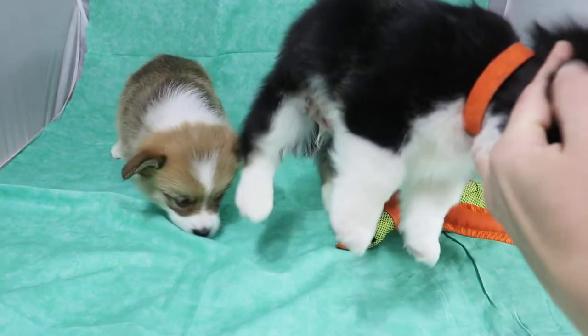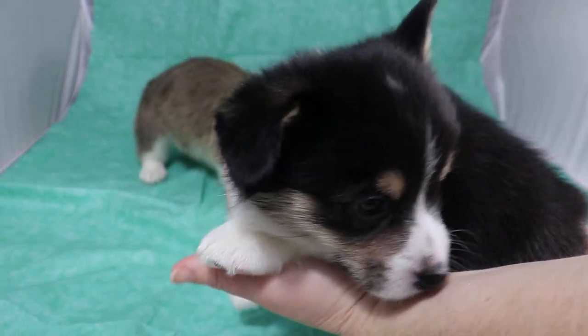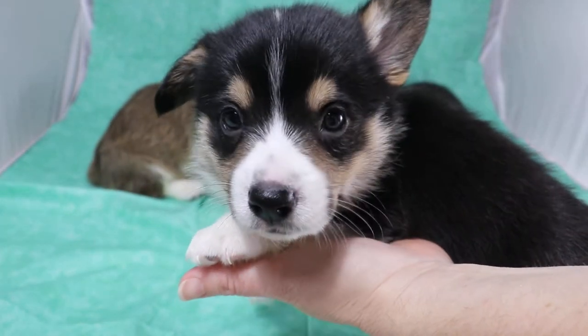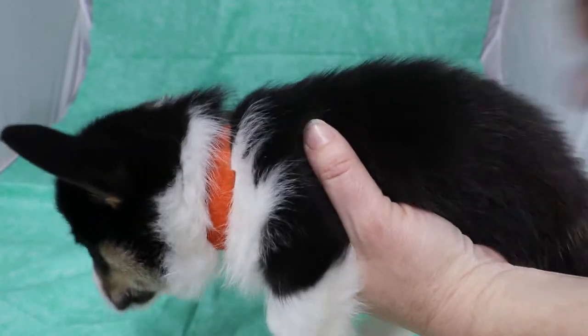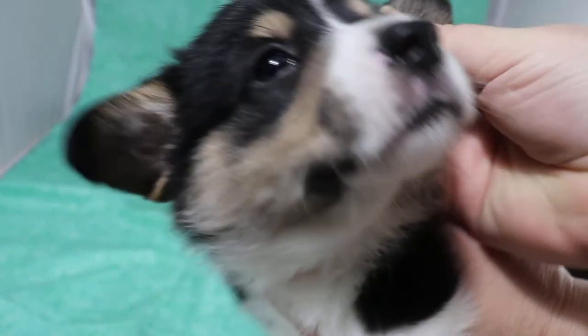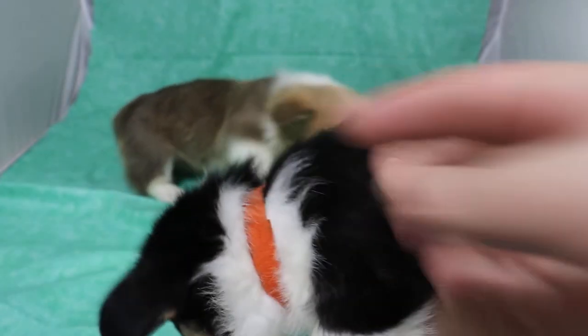Next up we have the boy with the orange ID. He's the boy who has black on both sides of the nose in this litter. If you look in his ear, you can see the black tip at the end — that's an indicator that he will be a black head tri.